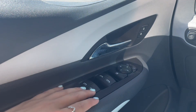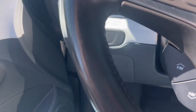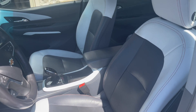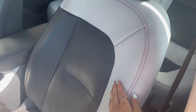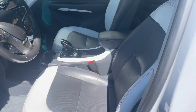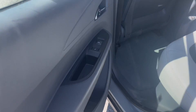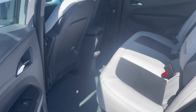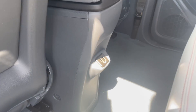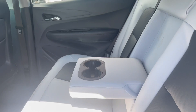On your door panel you of course have your window controls and door locks. This bolt has a beautiful light and dark interior leather that is very easy and simple to clean. Now let's check out the back seats. The back seats are also heated seats that are very comfortable to sit in, and the back does have more charging ports. The middle seat does fold down to be an armrest with cup holders.